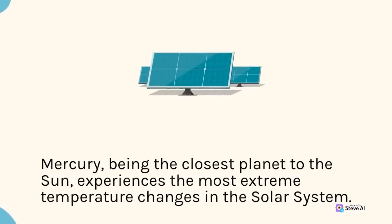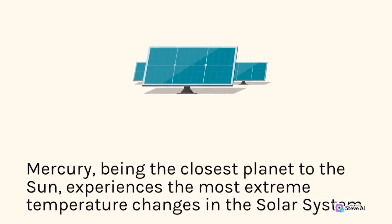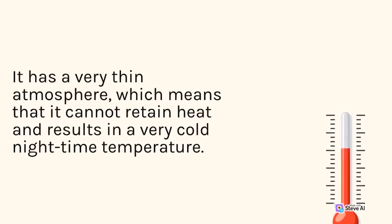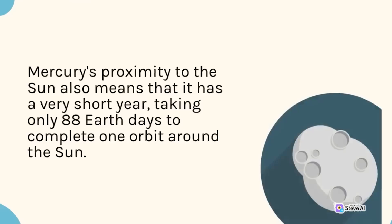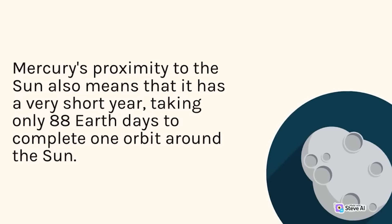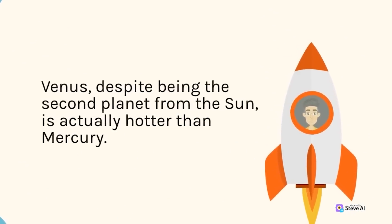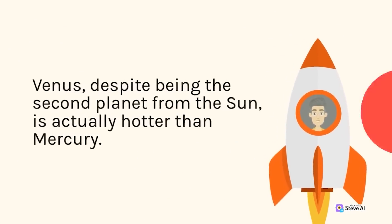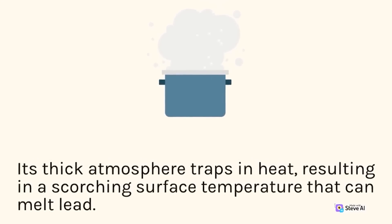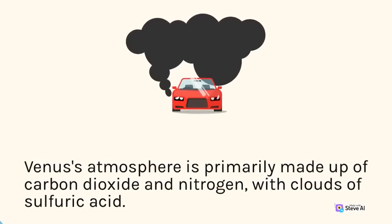Mercury, being the closest planet to the Sun, experiences the most extreme temperature changes in the solar system. Its very thin atmosphere means it cannot retain heat, resulting in very cold nighttime temperatures. Mercury's proximity to the Sun also means it has a very short year, taking only 88 Earth days to complete one orbit. Venus, despite being the second planet from the Sun, is actually hotter than Mercury, as its thick atmosphere traps heat, resulting in a scorching surface temperature that can melt lead. Venus's atmosphere is primarily made up of carbon dioxide and nitrogen, with clouds of sulfuric acid.